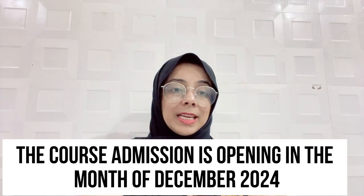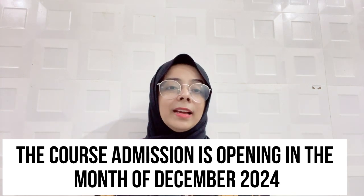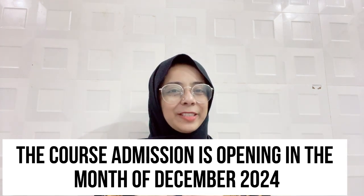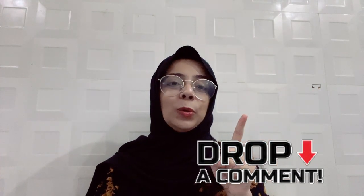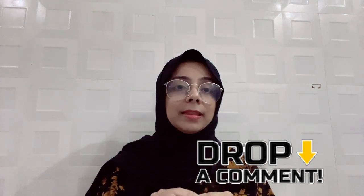Admissions for the UCLan BDSI course are opening this year in the month of December, so be ready and apply if you want to do it. Comment below if you want a detailed video on what topics are included in the theory and practical exam.